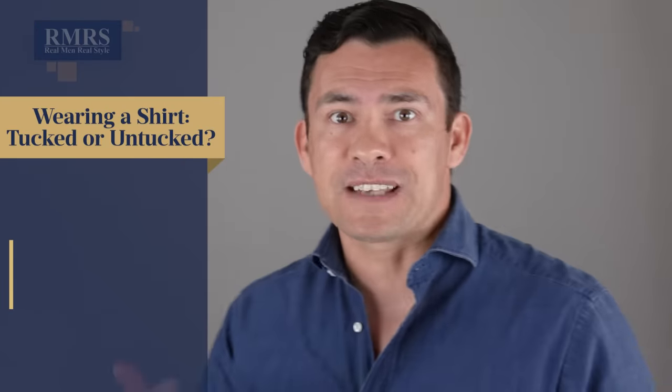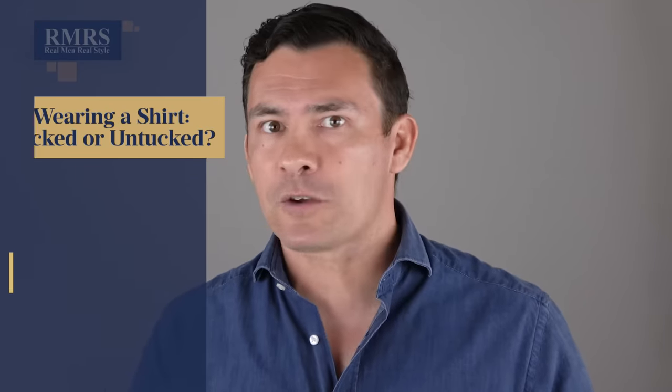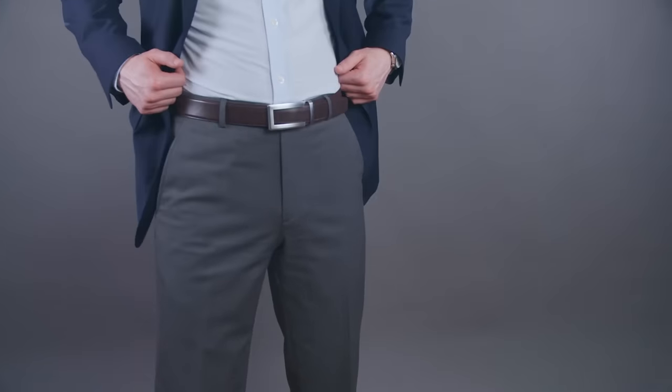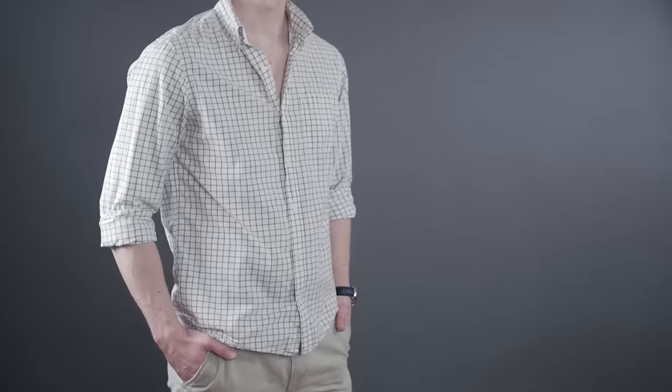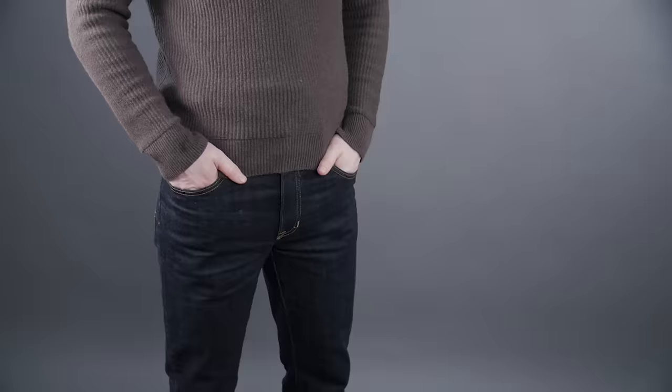Let's not forget the trousers and the shoes, because no shirt is worn by itself. You wear it with other pieces and you want to make sure they work together. Dress pants with dress shoes — you're going to be wearing a shirt that will be tucked in. But if you go with something more casual such as chinos, jeans, or shorts, and you go with sneakers or even loafers, you've got the option to wear the shirt untucked.